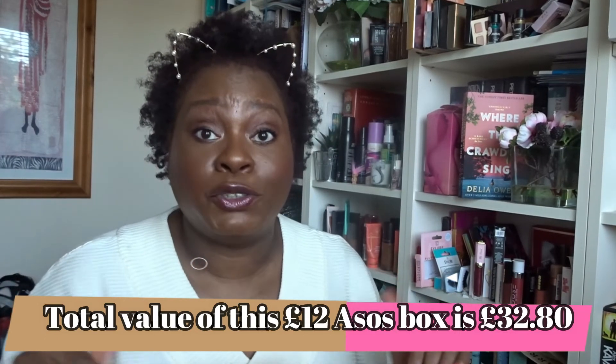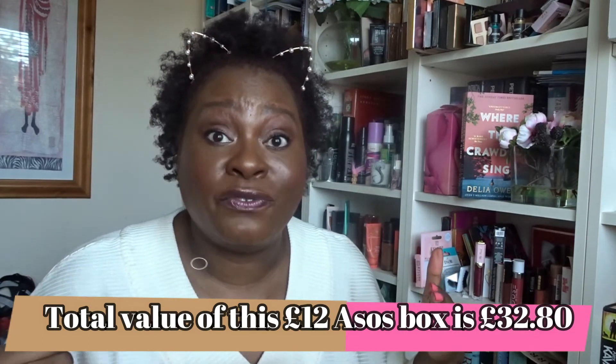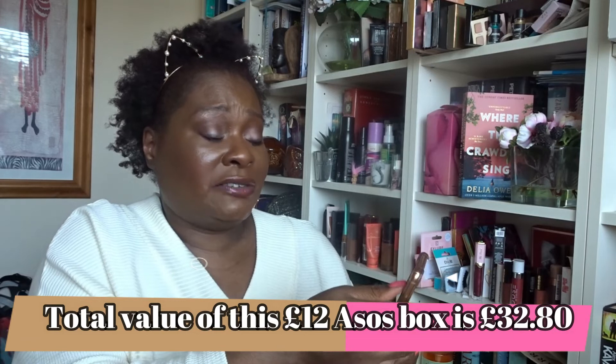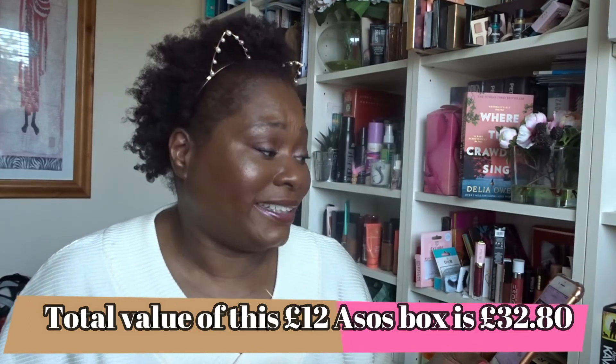The box is still available on the ASOS website — with ASOS beauty boxes it really is first come first served; it depends how good the products are how quickly it goes. I'm going to have a quick look right now — it's 6:30pm. It's sold out! Oh God, I feel really gutted. I'm sorry guys — this is what happens when I do my uploads late.